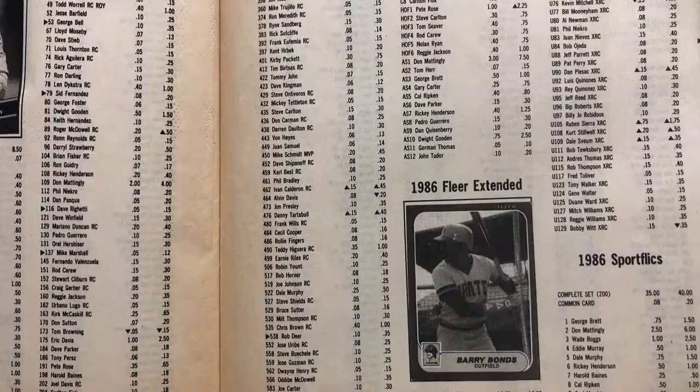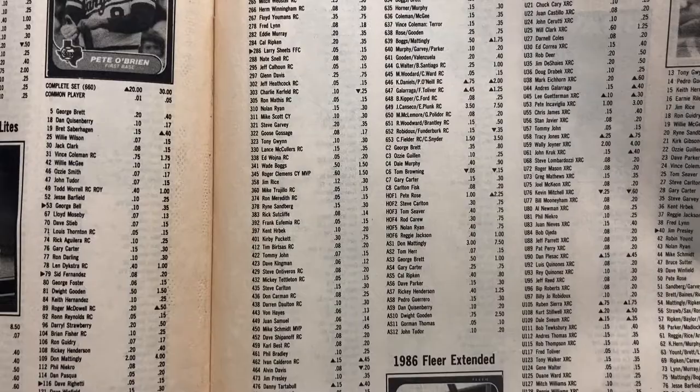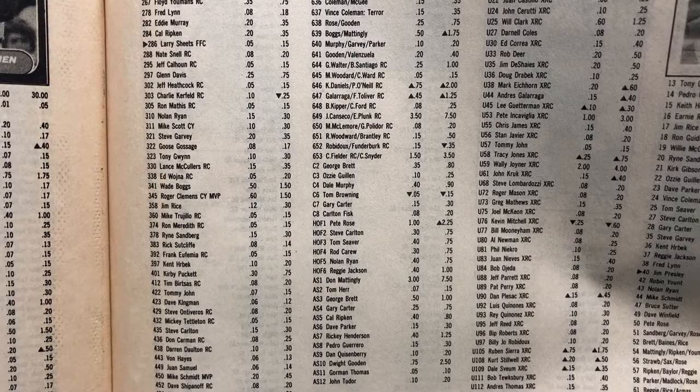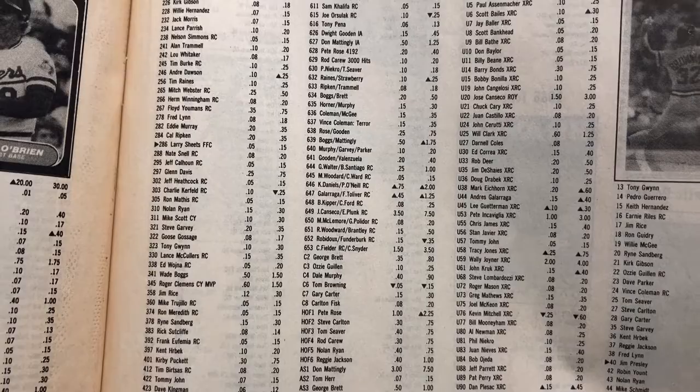We got Dwight Gooden all-star insert set. Pete Rose, and Canseco/Plunk rookie there at seven fifty. Cecil Fielder, Cory Snyder rookie card three fifty, Cal Daniels two dollars, Boggs/Mattingly a dollar seventy-five, and Mattingly action a dollar twenty-five.